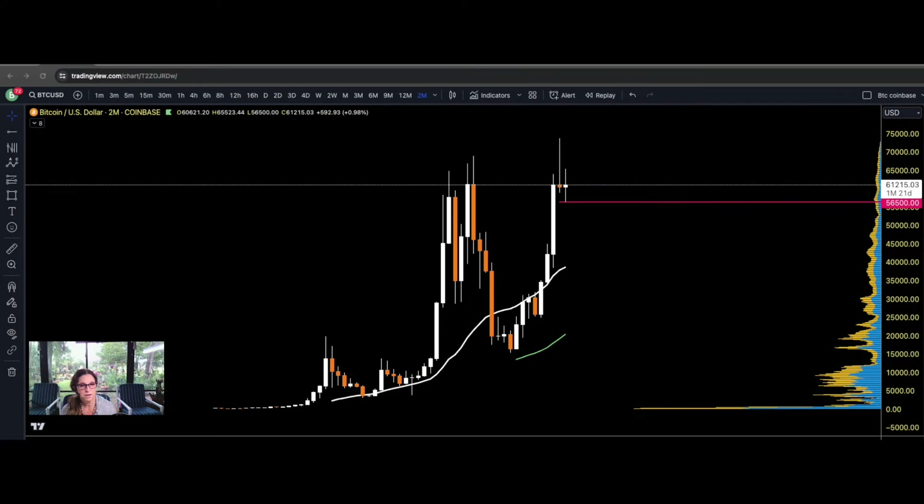Welcome to Dragonfly Trading. My name is Carrie. I'm a full-time trader and also a mentor for struggling traders in the crypto and forex markets.